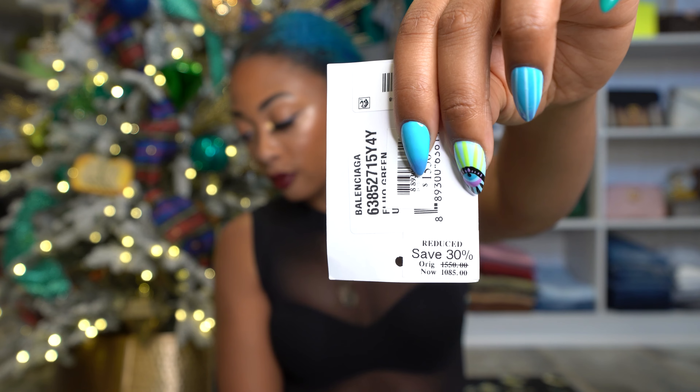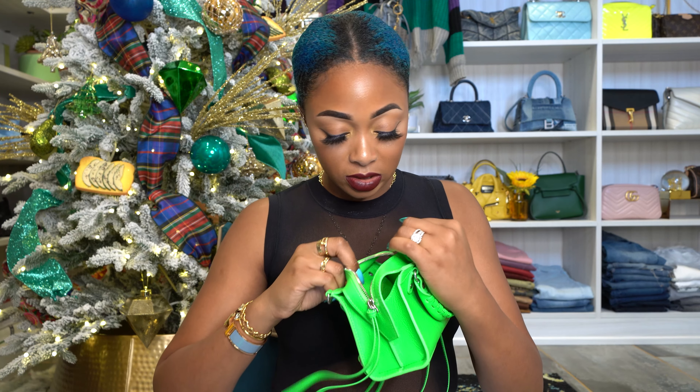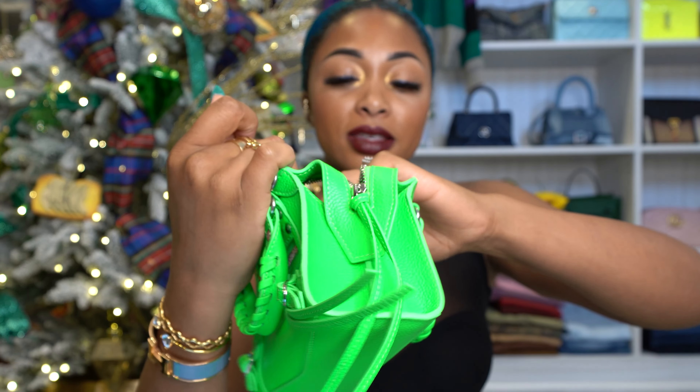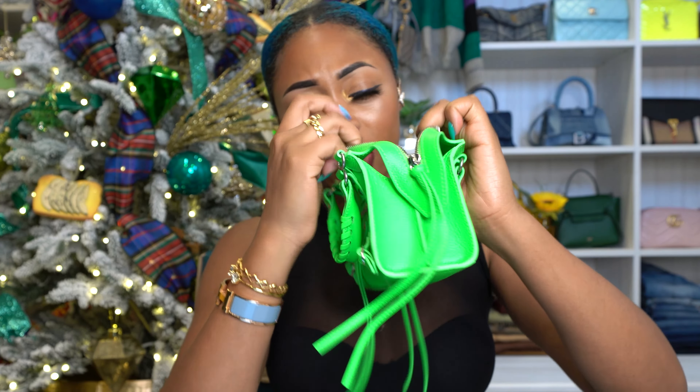So the regular retail price at the time was $1,550 — it's now gone up by $40 to $1,590. I got it 30% off, so I only paid $1,085. And if I can remember correctly, I think I got an additional discount on top of that from Bloomingdale's, so I think I paid less than a thousand dollars for this. If you're going to buy one of these, I recommend buying it on sale — all the ones I've bought have been on sale, just FYI.